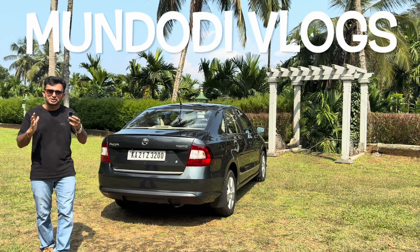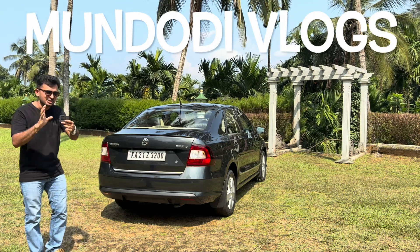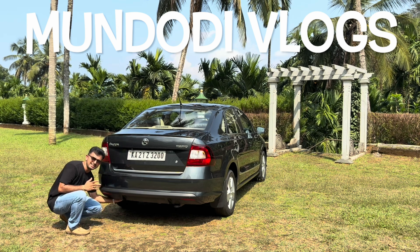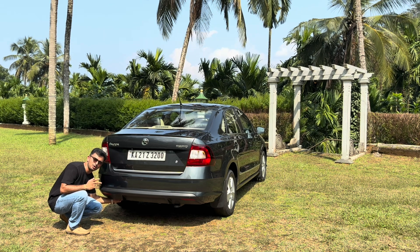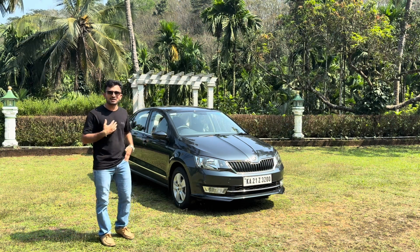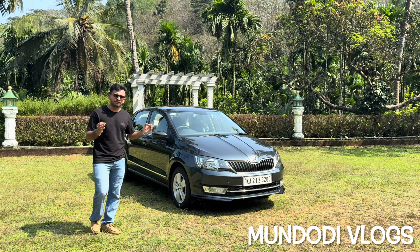To explain this concept in a much better way, I'll fix this action camera inside my car's rear bumper so that you can see on video how water droplets or water vapors exit out of the car's exhaust pipe when I drive my car on a cold winter morning. Hello YouTube, this is Dhruva Mundodi and welcome to my channel, Mundodi Vlogs.